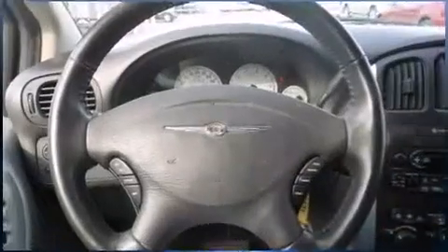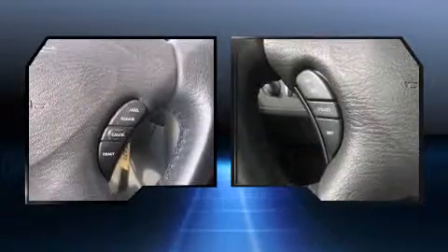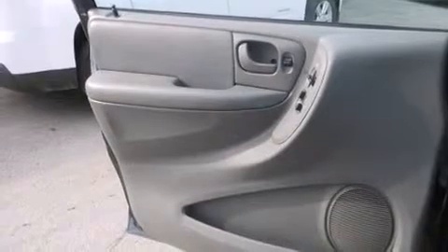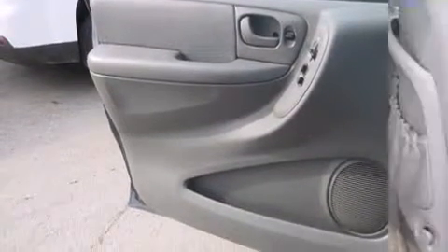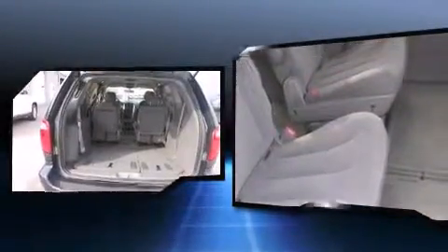Passengers in the third row enjoy seat back reclining functionality, providing an extra level of comfort and convenience. Chrysler also prioritized safety and security by including dual front impact airbags with occupant sensing, airbag knee airbags, traction control, and four-wheel disc brakes with ABS.